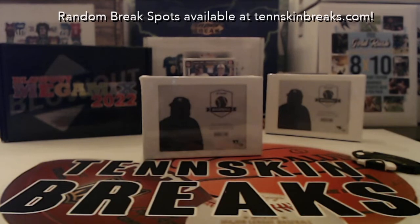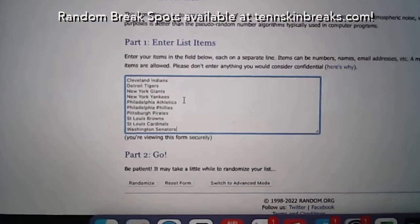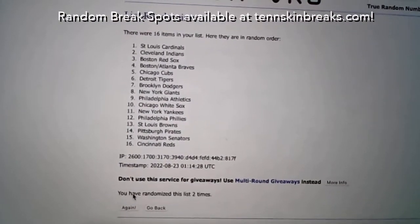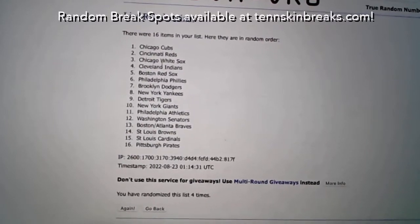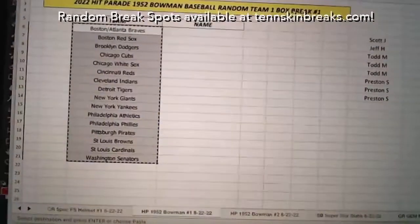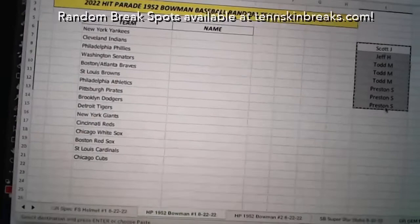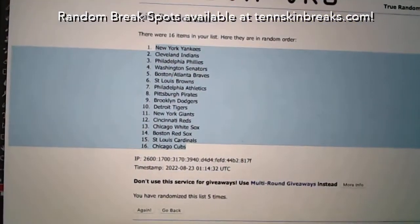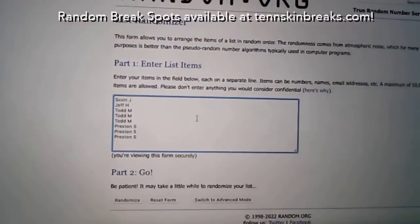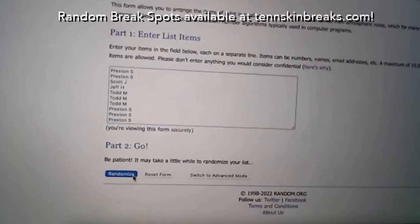Let's see who's gonna get the Yankees in the random. Let's go ahead and randomize the teams five times. Two teams per spot, and we'll randomize this five times as well.